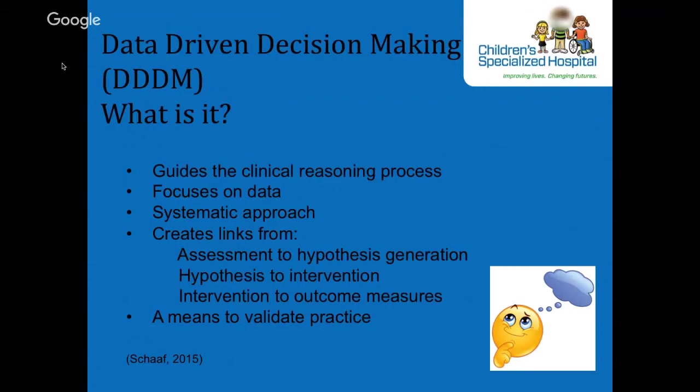You may recognize some of the parts from the HOPFA, which is a hypothesis-oriented pediatric focused algorithm mostly used in PT. The DDDM process is a way for us to embrace evidence-based practice through utilizing measurement of outcomes in everyday practice. It is operationalized in the ASI sensory integration guidebook, focusing on OT using sensory integration, but the process easily translates to other disability populations, age groups, and disciplines.